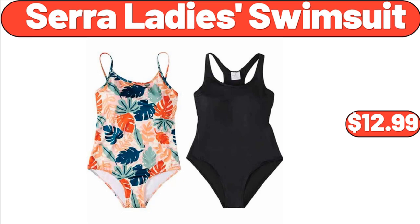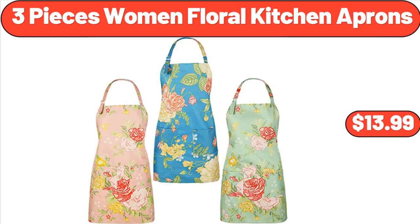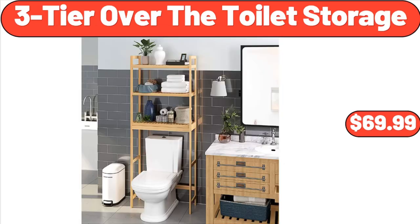Sarah Lady Swimsuit, $12.99. Charcuterie Platter and Serving Tray for Wine, $8.99. Three-Piece Women Floral Kitchen Aprons, $13.99. Three-Tier Over-The-Toilet Storage, $69.99.